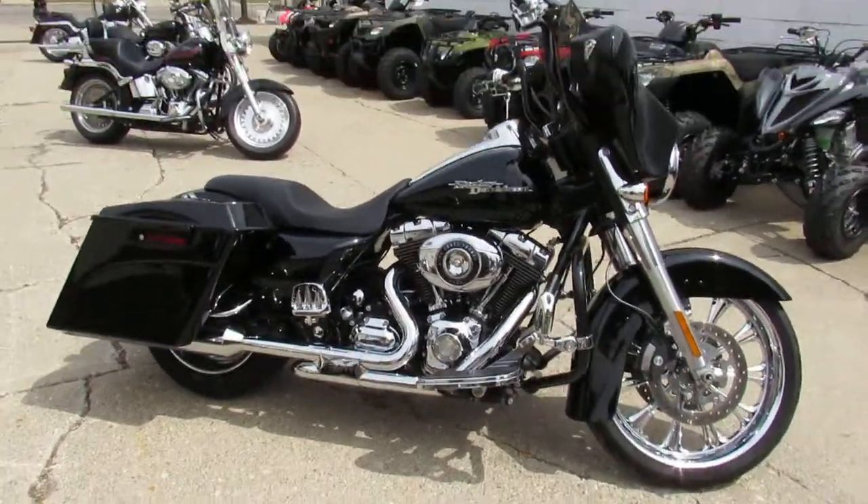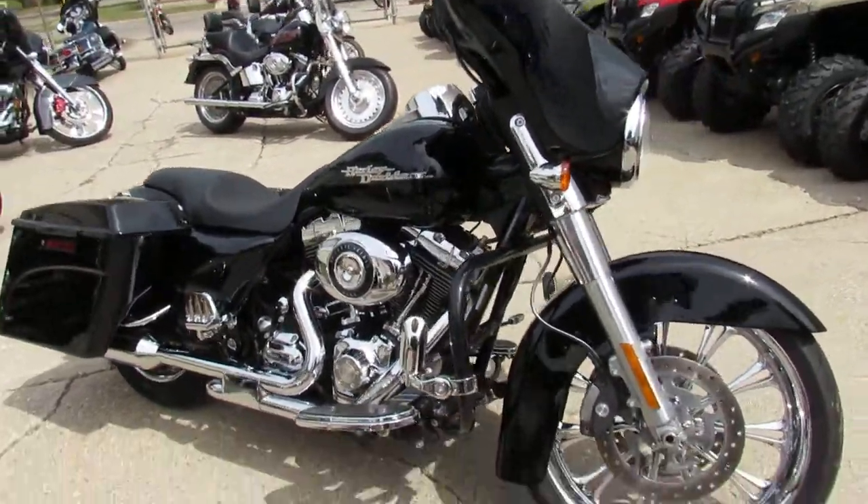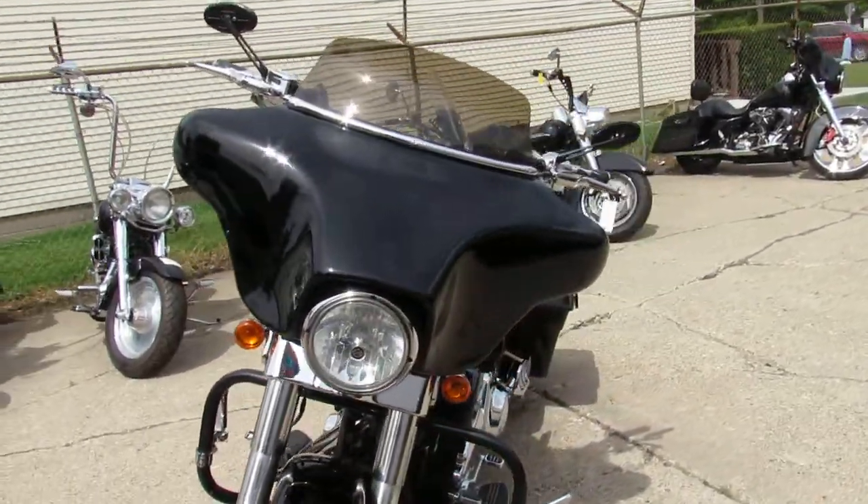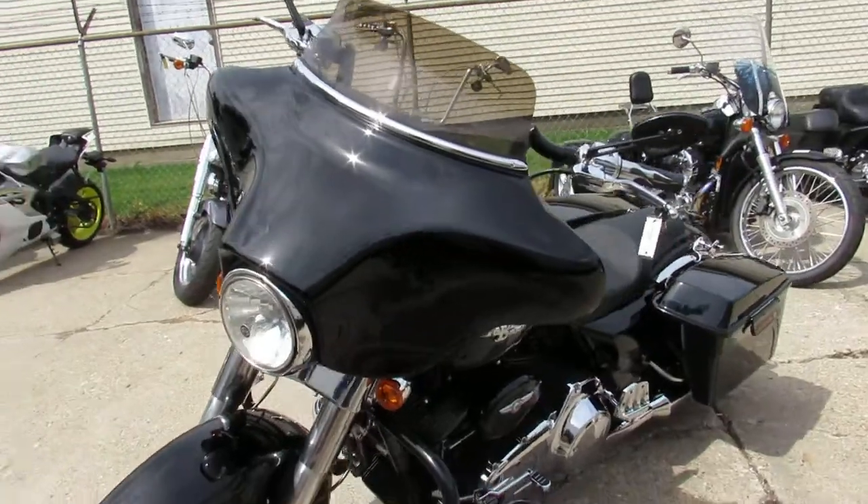Hey guys, we got a great-looking Street Glide here at Approval Power Sports. We got over 450 used bikes, guaranteed financing, lease programs on our Harleys, out-of-state financing, and nationwide shipping.